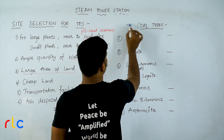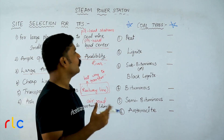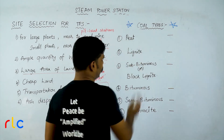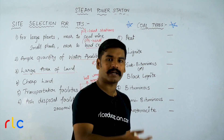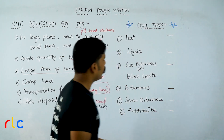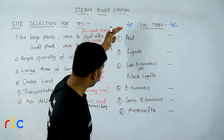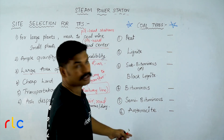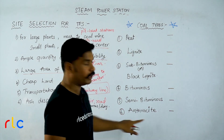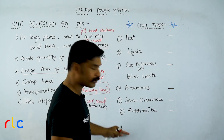The next very important aspect is types of coal, which means quality of coal. Just as you find different qualities of materials in the market, we have different categories of coal. The types written on the board are in increasing order of quality — the lowest quality is peat and the highest quality is anthracite. You must be very clear about this order.